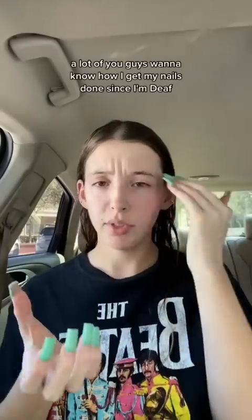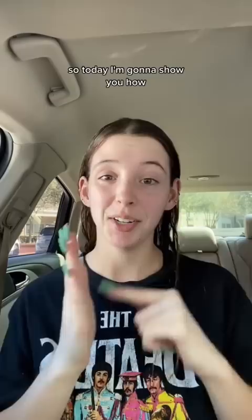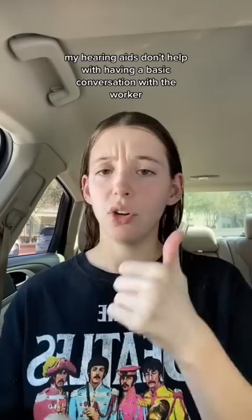A lot of you guys want to know how I get my nails done since I'm deaf, so today I'm going to show you how. Usually for nail design, I show a picture of what I want and try to gesture the length. However, my hearing aids don't help with having a basic conversation with the worker because I can't hear if they have a mask on or an accent.